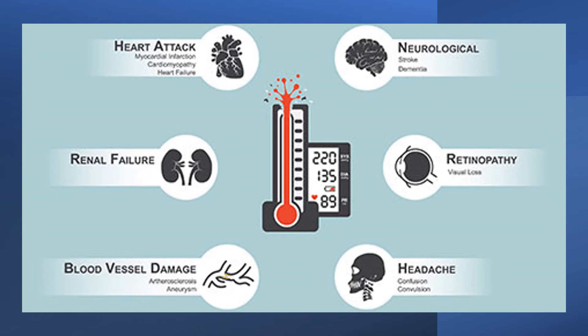Similarly, hesperidin lowered blood pressure and reduced inflammation in one trial on 64 people with type 2 diabetes, and improved blood vessel function in one trial on 24 people with metabolic syndrome.